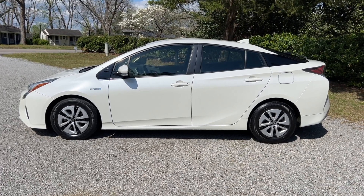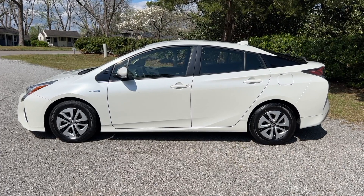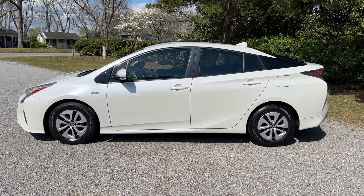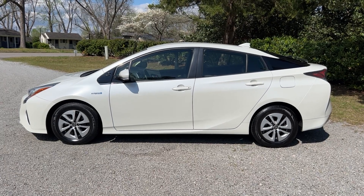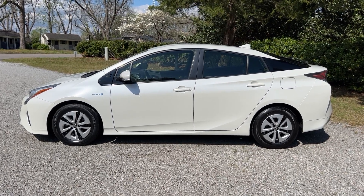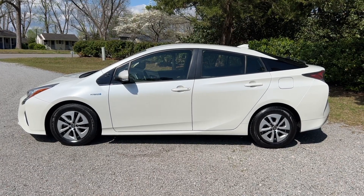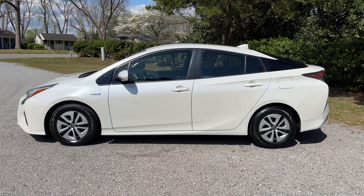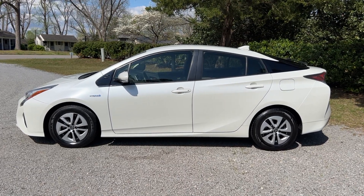Thanks everyone for checking out the video for this 2016 Toyota Prius 3 hybrid with 108,000 miles. As we mentioned, it's got a clean Carfax report and lots of nice features. We encourage you to check out our website, ByronThomasAuto.com, where you can find more pictures and information on this vehicle, as well as the rest of the inventory on our lot. You can also check out our Facebook and Instagram pages, where we update our inventory regularly. Have a great day.